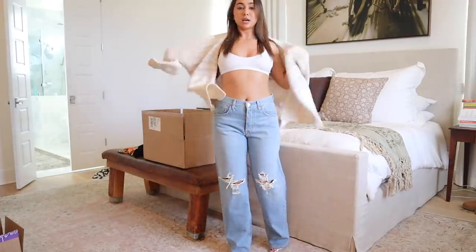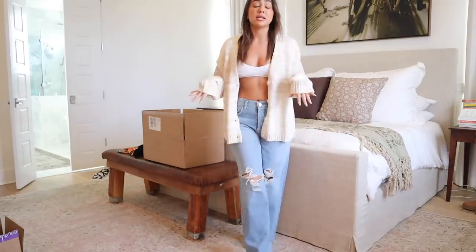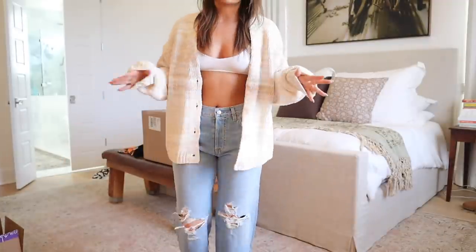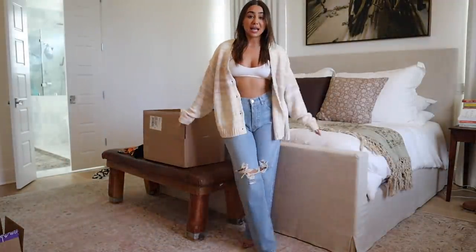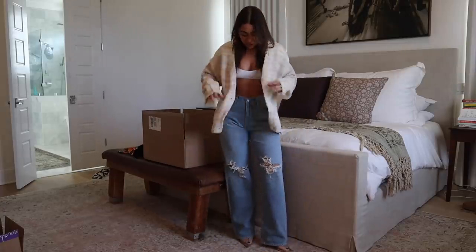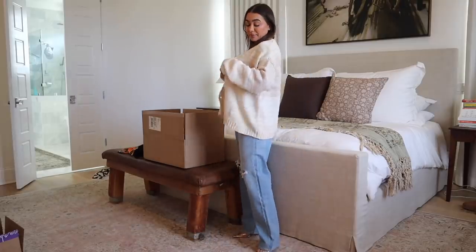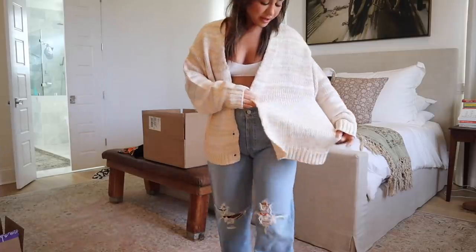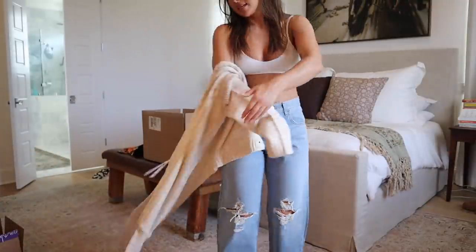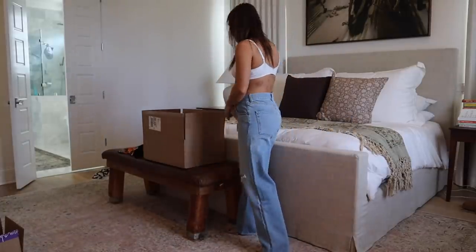I also picked out this really cute cardigan — it's like a white and beige ombré knit. I just thought it was so pretty. I'd honestly straight-up wear this outfit: just jeans, a little bralette, a sweater, and maybe a little earring. Very chic, just comfy, casual, a little sexy. It's really nice quality and I like the variation of the colors — I wear a lot of beige and white so that's really nice. I got a size small.